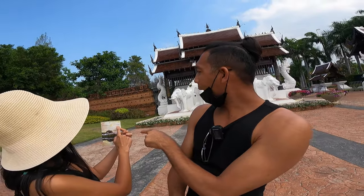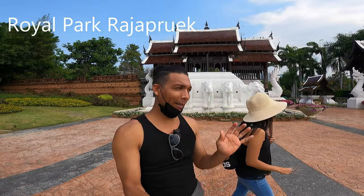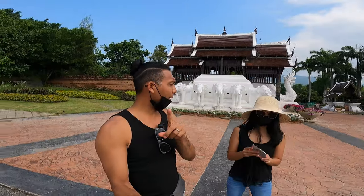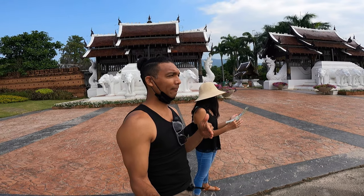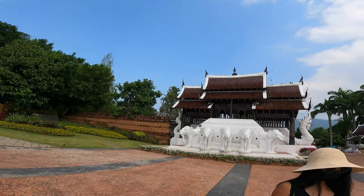Hello guys, good morning! We are at the Royal Park — I can't quite pronounce the name, something like Raya Prueg. Anyway, today is my wife's day because she wanted to come and see the garden. Yesterday we weren't able to go anywhere because we were looking for a microphone and glasses, so we spent the whole day at the mall. Today we're just going to enjoy the park.